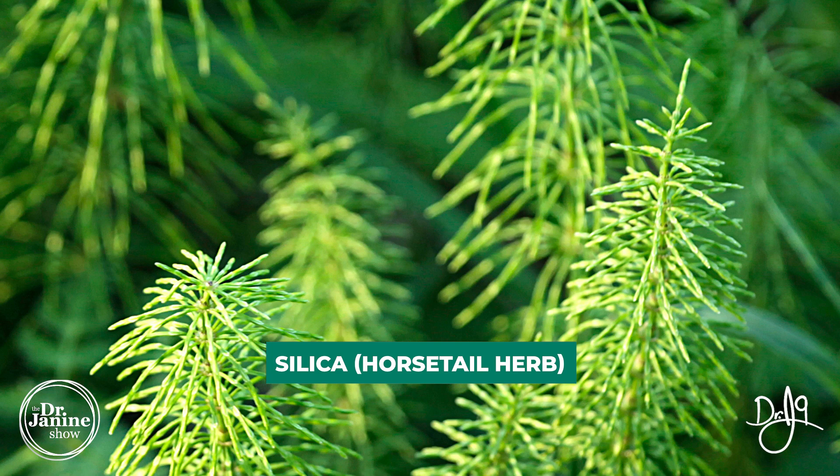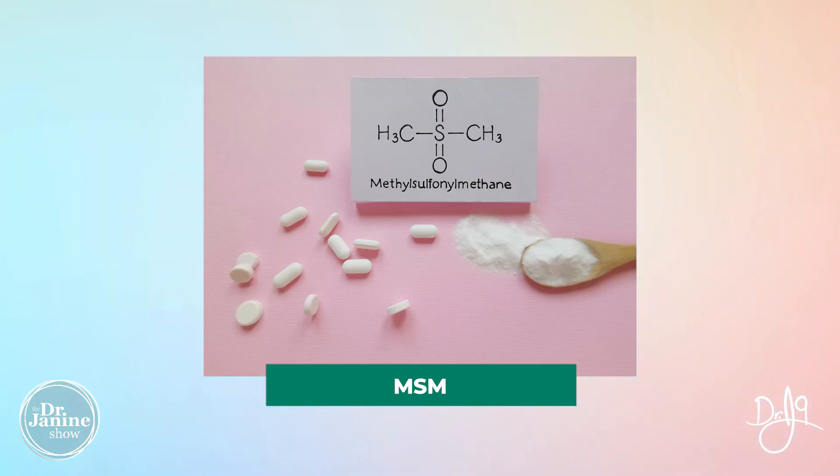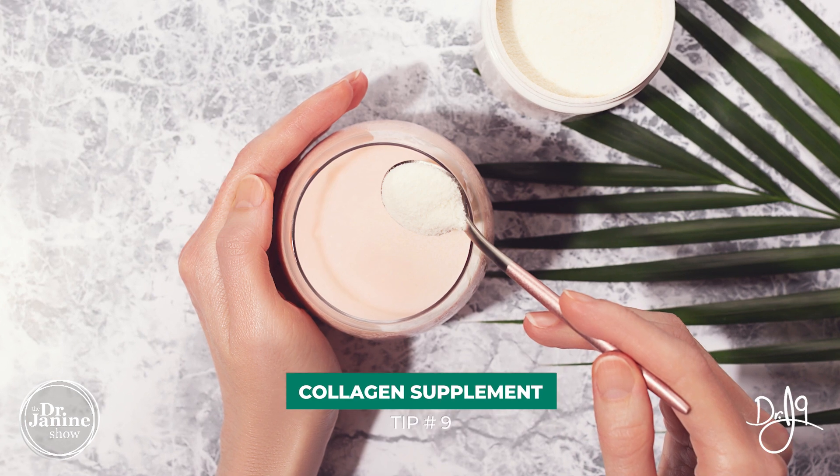Tip number eight is to use specific nutrients — things like silica from horsetail herb, and L-lysine, the amino acid, which is really helpful at locking in glycosaminoglycans like hyaluronic acid beneath the skin surface to encourage binding to hydration and water to plump up the skin from the inside out. I also love MSM, a natural ingredient which helps ensure proper formation of collagen fibers from pro-collagen.